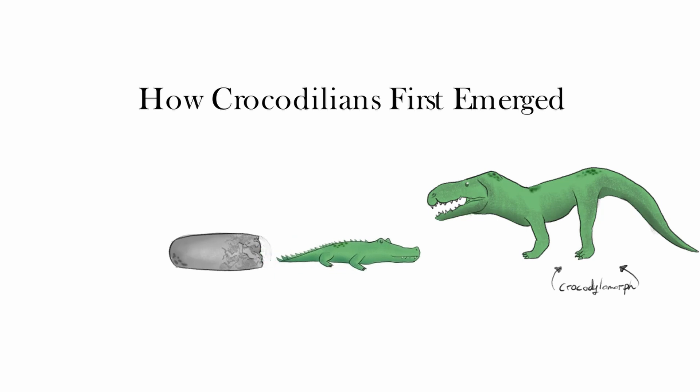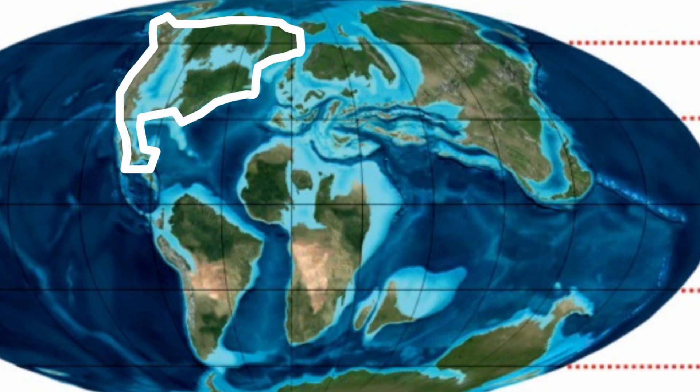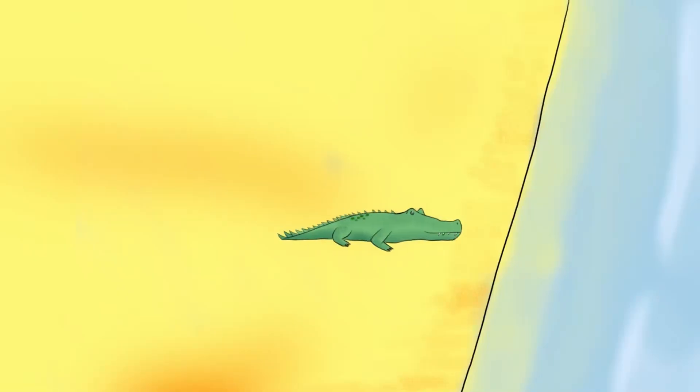Coinciding with the emergence of the crocodilians was the onset of the late Cretaceous, which began 100.5 million years ago. America in this time was almost unrecognizable, being separated by the Western Interior Seaway. The seaway persisted for 34 million years, and created a vast network of swamps and rivers, which opened up the way for ecological niches suited to crocodilians.